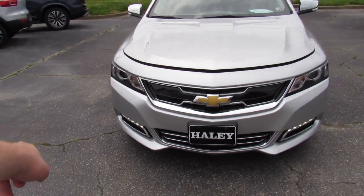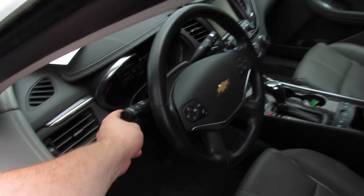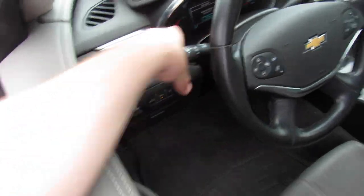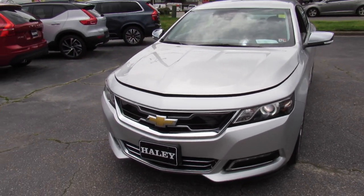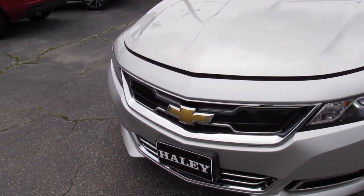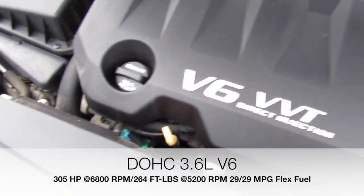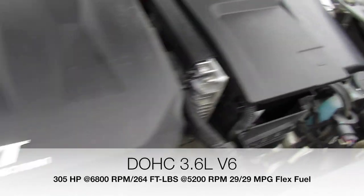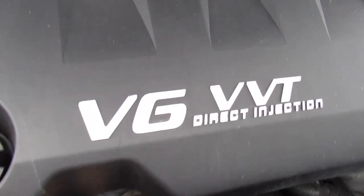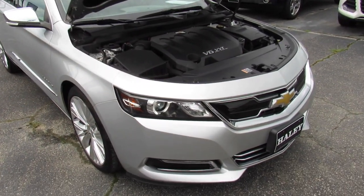Up front the LED daytime running lights are on. Cutting the headlights on, you can see the projector HID headlights which have LED halos around them. Under the hood this Impala is equipped with GM's 3.6-liter V6, which is the standard engine across the board on a ton of GM products. It provides very nice power, especially in a car like this — it moves out very well.